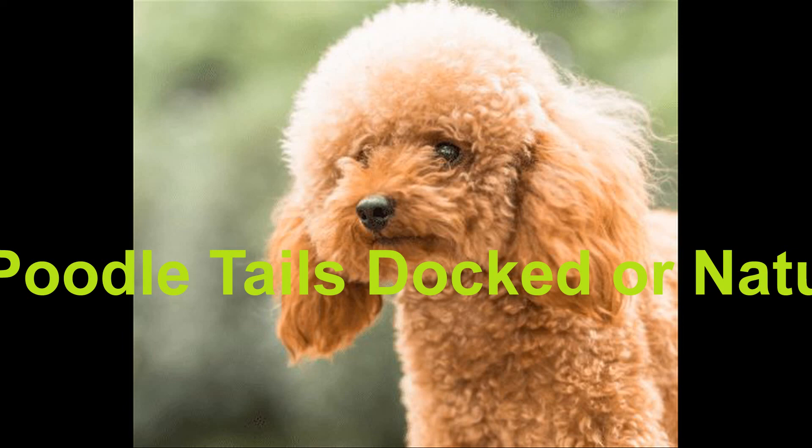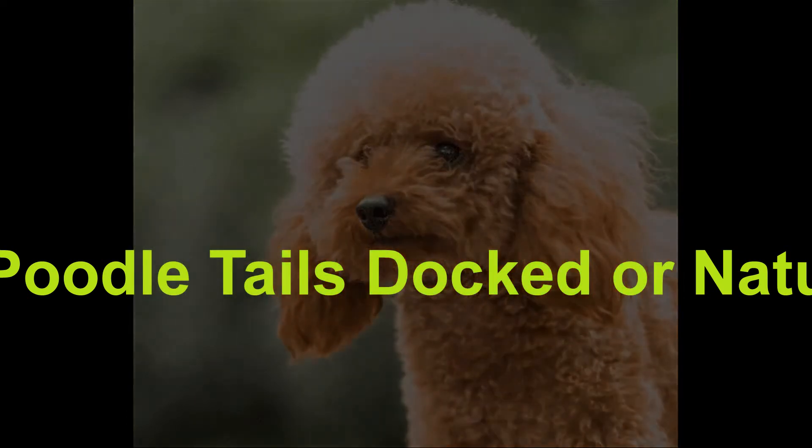Below is a picture of a poodle skillfully using his tail to run across a narrow dog walk. If you pick a type of poodle that will not be a show dog, such as the parti poodle or a mix like the Bernedoodle, there is also no reason to not leave the tail intact.